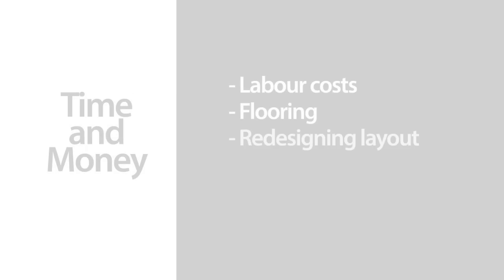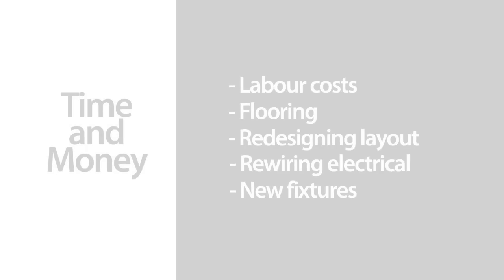It's basically just a decorating job with a bit of plumbing work thrown in for good measure. Some of the things that take the most amount of time and consume the most money are things like construction work, flooring, moving walls, new electrical plans and new fixtures.